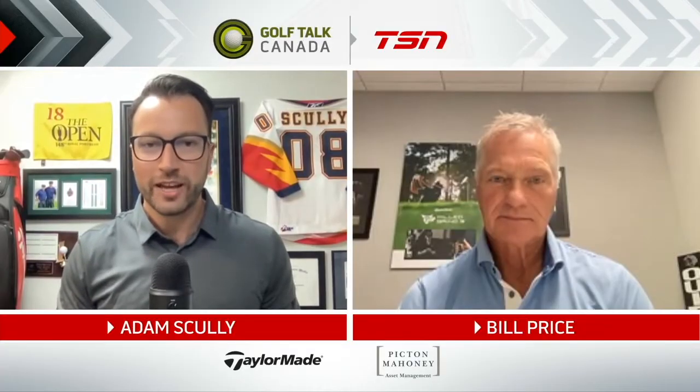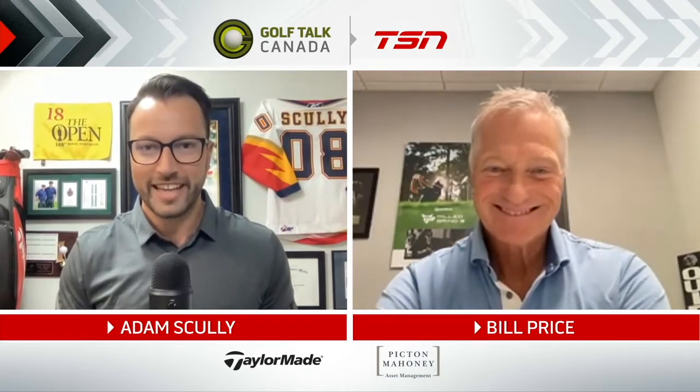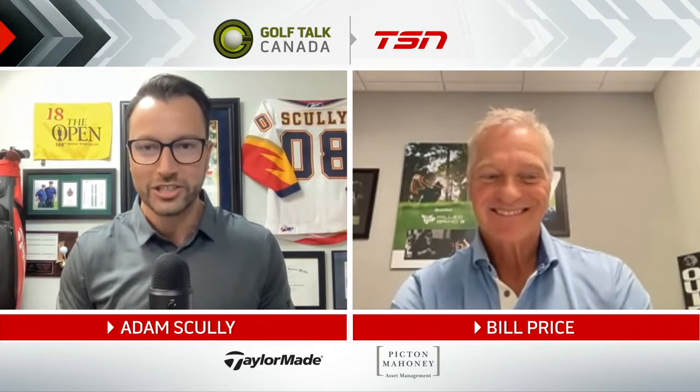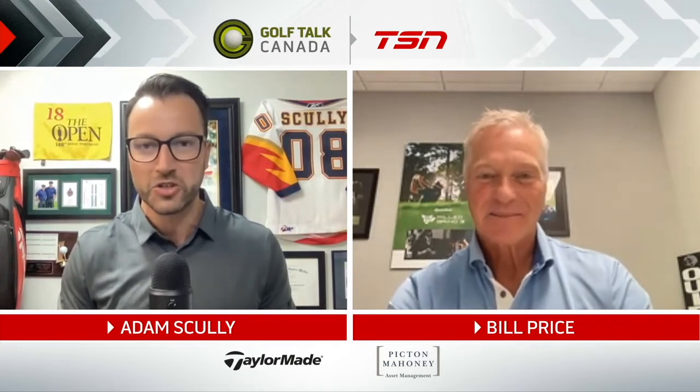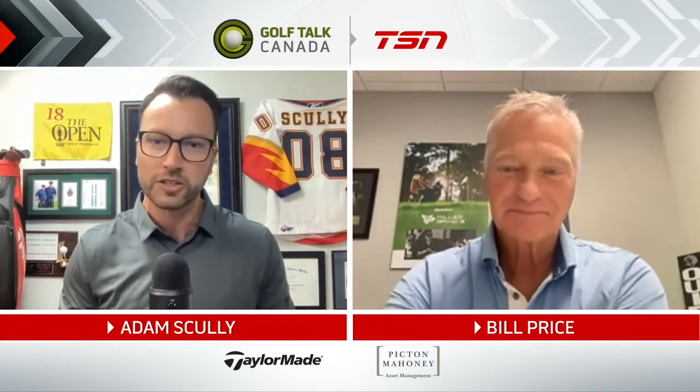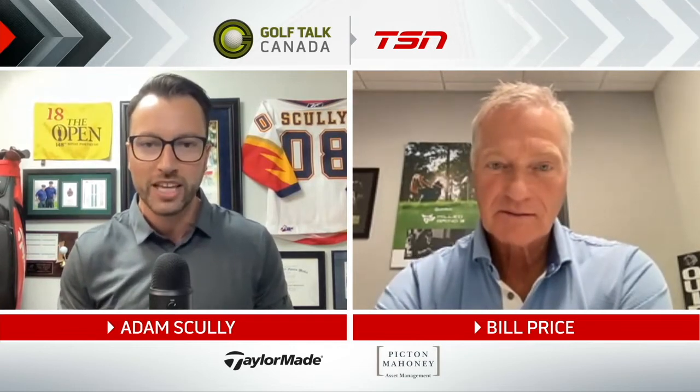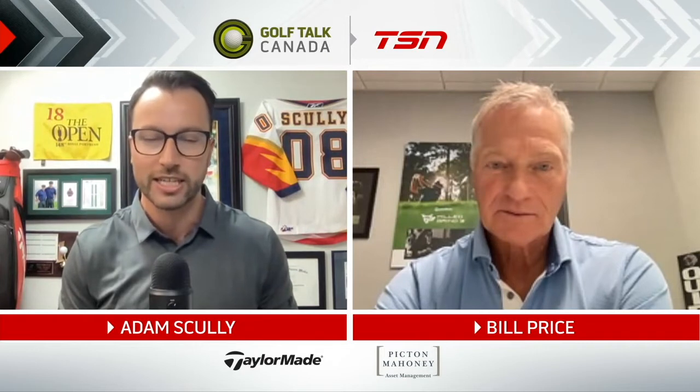Pleased to be joined by good friend of the show, Bill Price, from TaylorMade to discuss the TaylorMade Hi-Toe 3 wedges. So much technology in this newest edition of Hi-Toe, but first, for someone who isn't aware of what Hi-Toe is all about, give us a summary of how it first came to be in 2018.